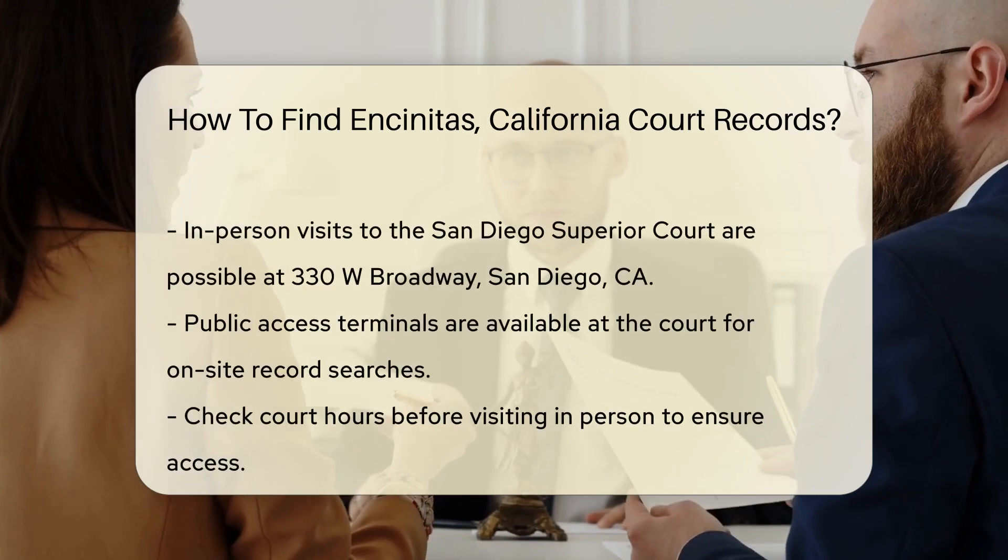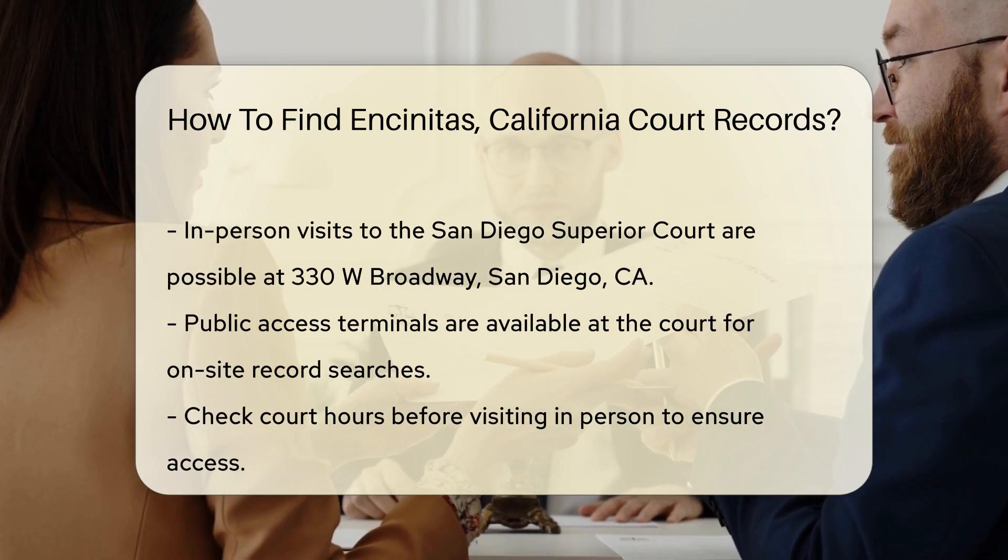You can search for case information online using the case number, party name, or filing date.